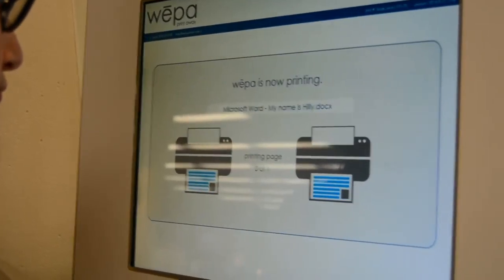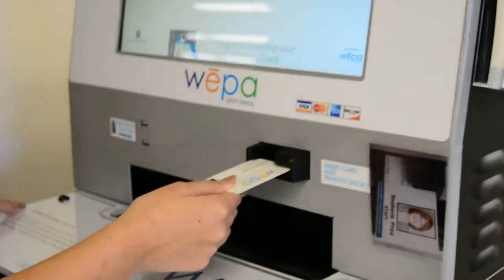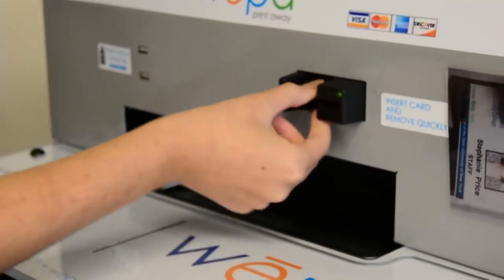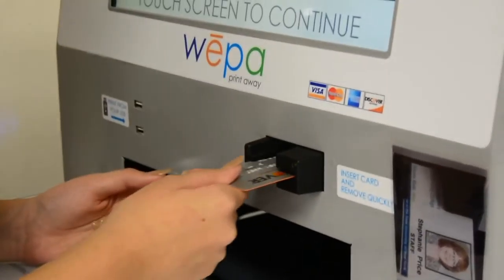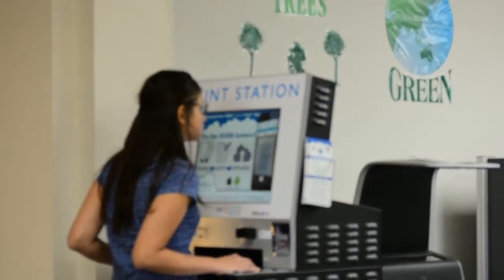How much does it cost? 9 cents a page for black and white, 35 cents a page for color. You can pay with a prepaid WEPA card, or with your student ID from a WEPA account, or pay with a credit or debit card at the kiosk.